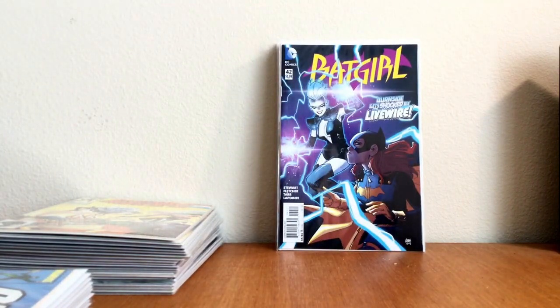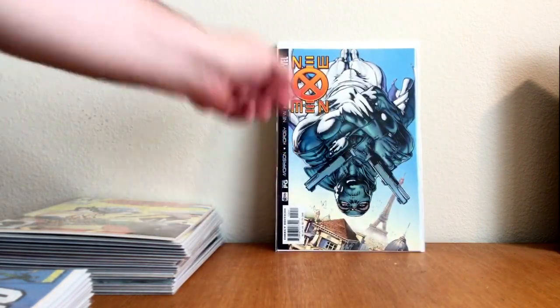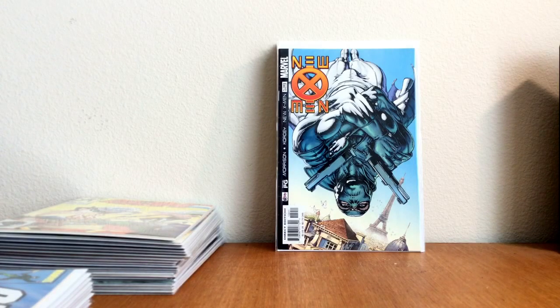Second to last book — Bloodshot number 42, Livewire. Someone correct me — is this the first Livewire in the New 52? Put it in the comments if you know. And they had a whole run of New X-Men — I thought they were gonna have the first Phantom X, they didn't — but they had number 129, which is the second appearance of Phantom X. I'm really happy.